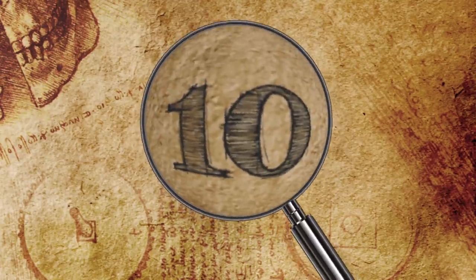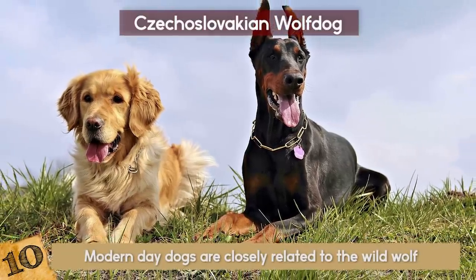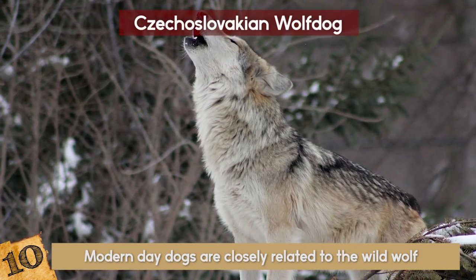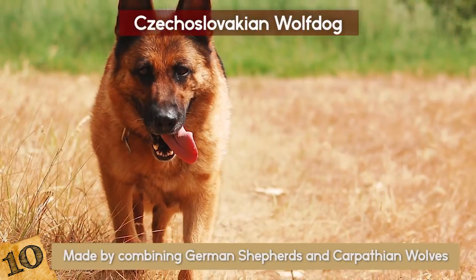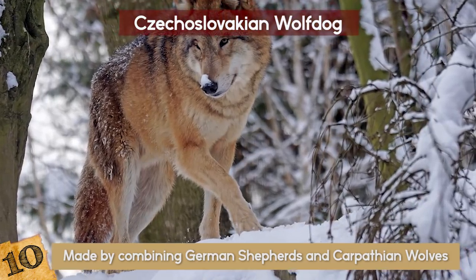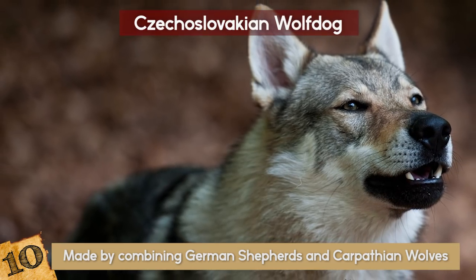Number 10: The Czechoslovakian Wolf Dog. Most people know that modern-day dogs are closely related to the wild wolf, but the Czechoslovakian Wolf Dog is as close as they can get. The relatively new breed looks almost exactly like a wolf, and was made by combining German Shepherds and Carpathian Wolves. Priced at close to $1,000 per pup, the Wolf Dog is an amazing combination of powerful and trainable features.